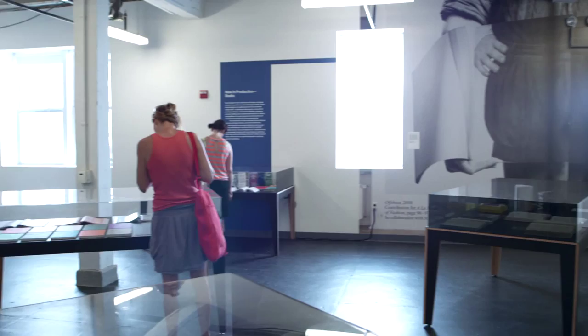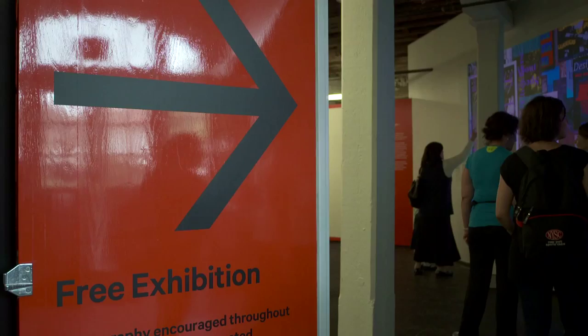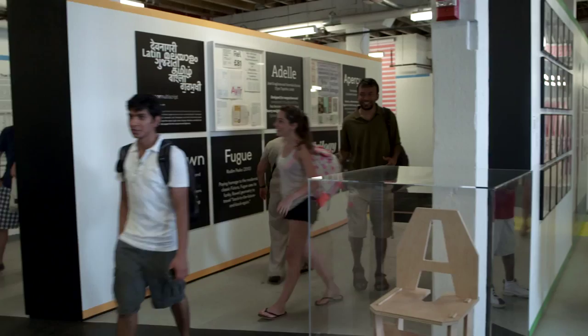We were actually collaborating with Project Projects at the Cooper Hewitt, and we were involved with trying to figure out the flow of the space. The existing space is kind of a big open warehouse, and it was really all about how do we create opportunity to display so much content.